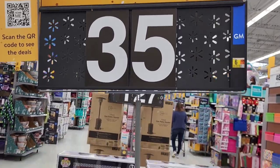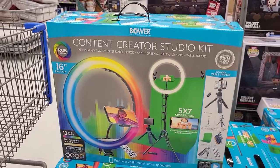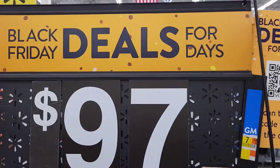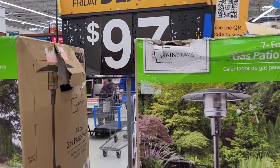$35 for this content creator kit. If you're thinking about or already creating content, this is a great buy — I could probably benefit from it myself. You guys don't even want to know what I spend on lighting for my DIY channel. Scary prices.